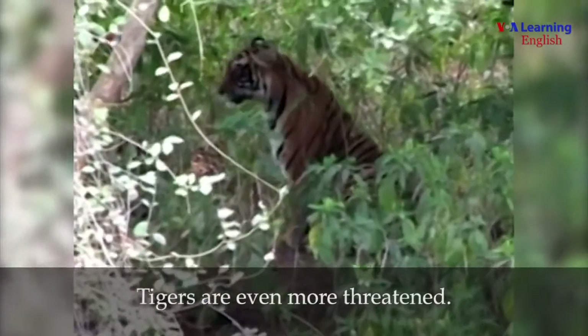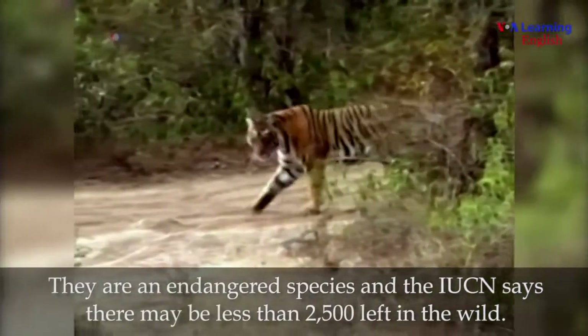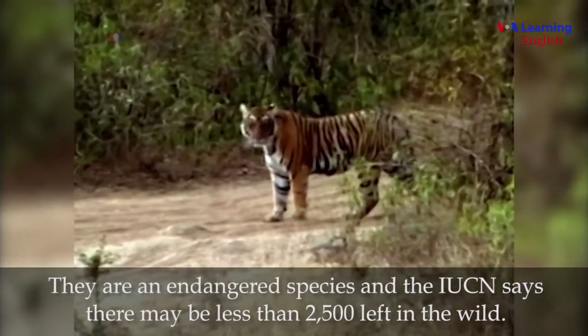Tigers are even more threatened. They are an endangered species, and the IUCN says there may be less than 2,500 left in the wild.